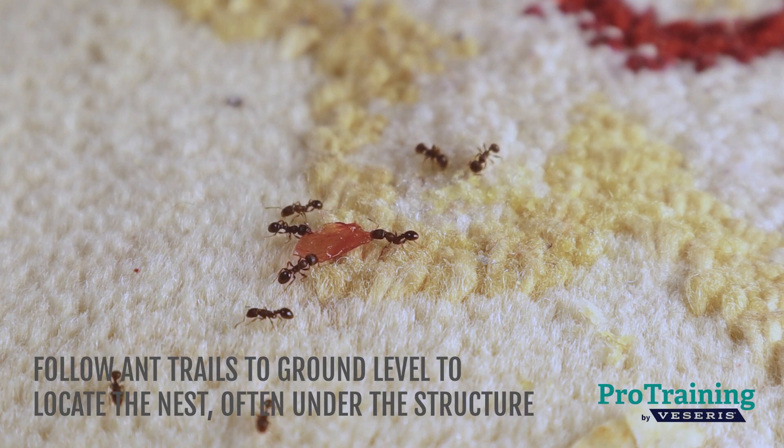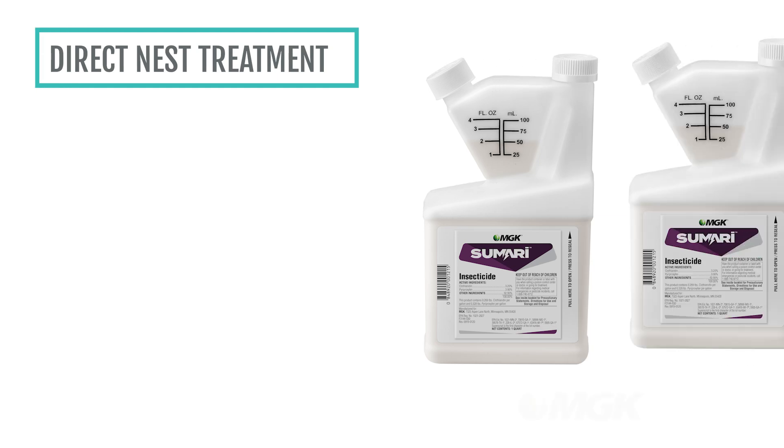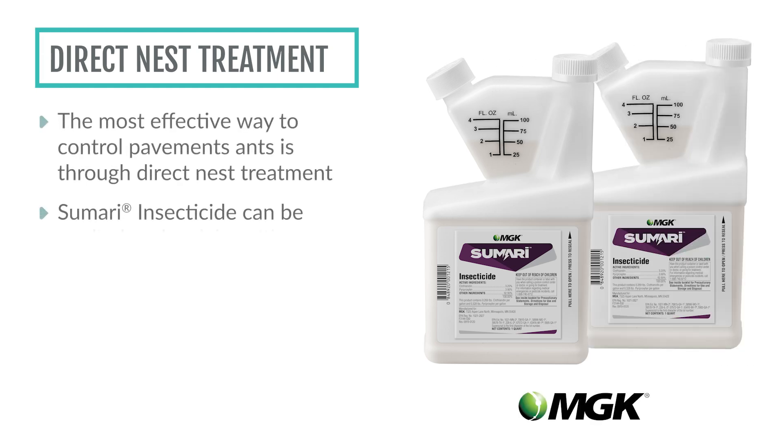Be prepared to peel back carpet edges to find their point of entry. The most effective way to control pavement ants is through direct nest treatment. A liquid residual such as Sumari insecticide can be applied under slabs using a crack and crevice tip to drench nests underneath.